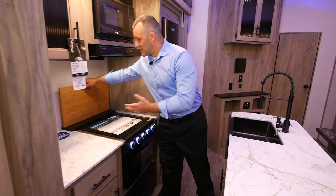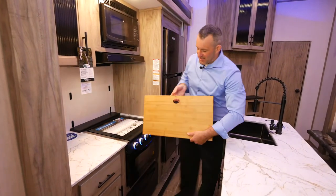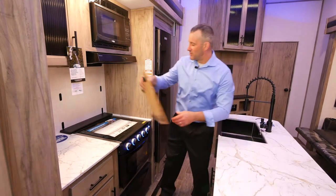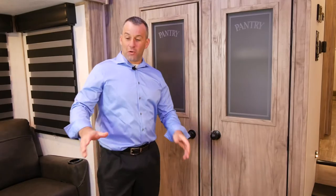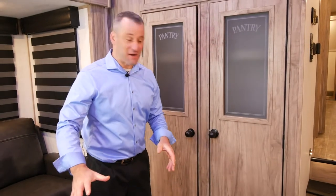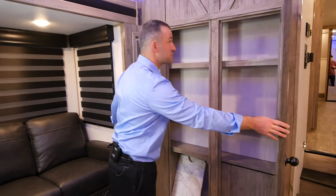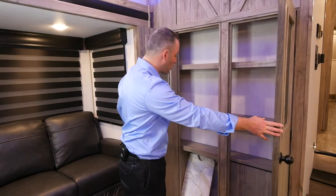Another great thing we have is our detachable backsplash. This is awesome — you can pop this right up here, cut all your veggies and your meat, whatever you need to do. To go along with all this countertop space, we have a double pantry in here. Look at the size of this thing — it's absolutely huge. You can store all kinds of stuff in here.